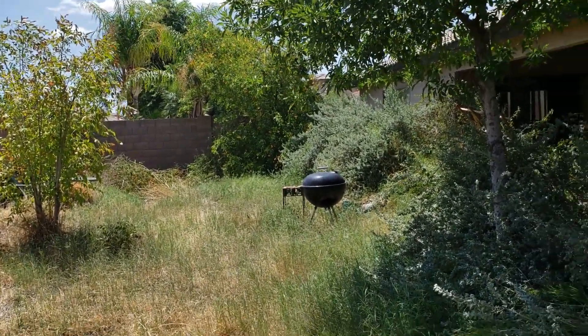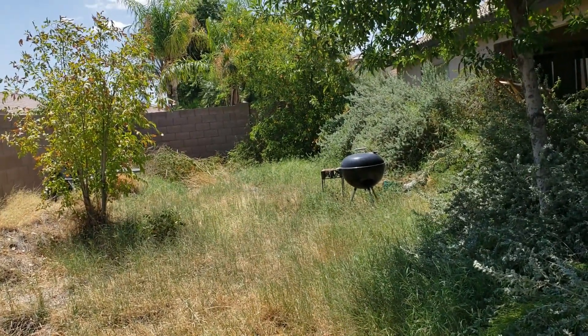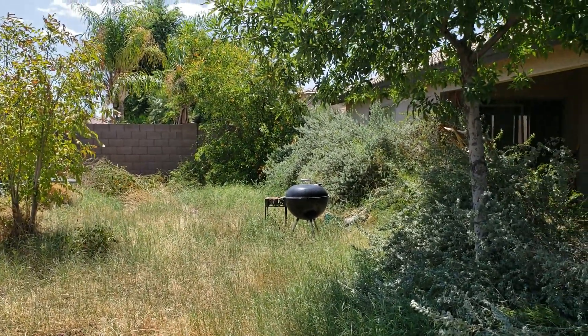We're headed in the right direction. Our plan is to sell it, get the equity out of this house, and then reinvest it — hopefully in an apartment complex. We'll see how it goes.